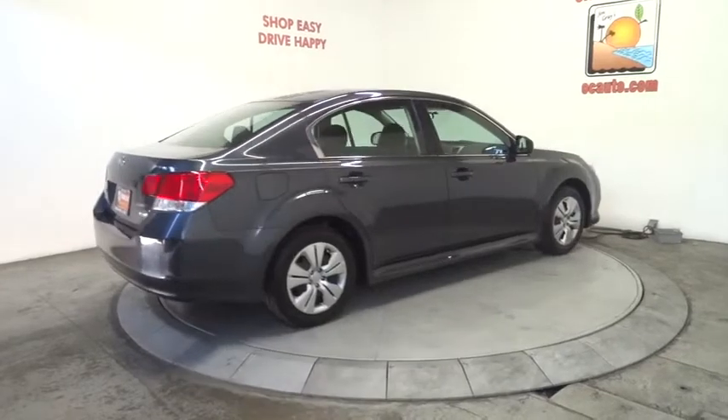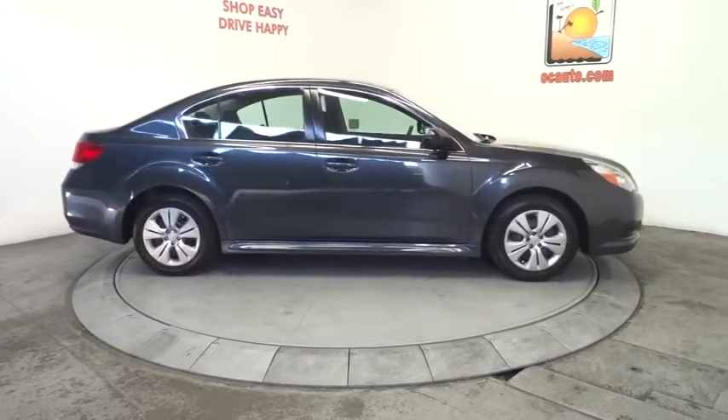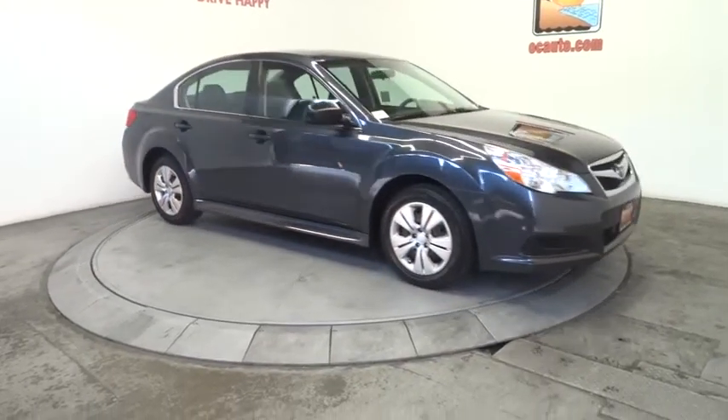Air conditioning, driver airbag, adjustable steering wheel, power steering, floor mats, four-wheel disc brakes, cruise control, keyless entry, rear defrost.